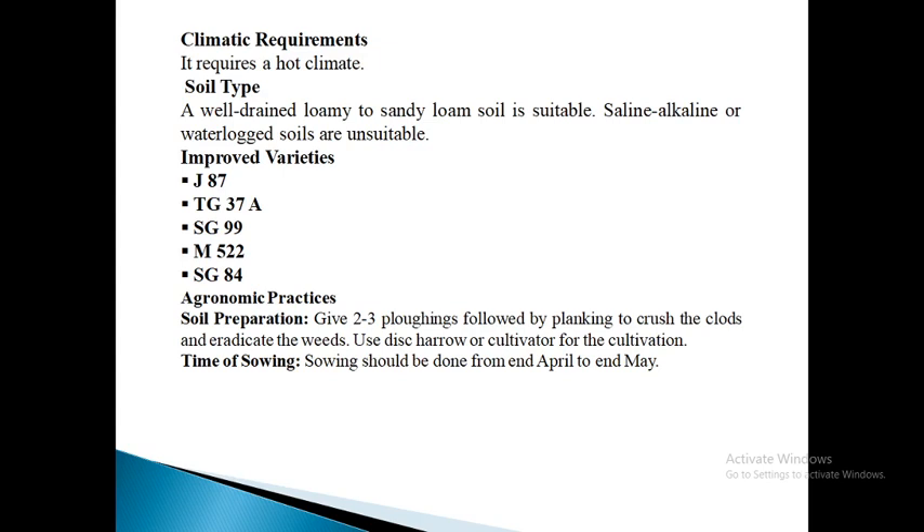Next are agronomic practices. For soil preparation, plow the land twice soon after the previous crop has been removed, and give a third plowing if necessary for rainfed crop. For better infiltration of rainwater, use disc harrow or cultivators for this cultivation. Very deep plowing is not necessary except in land infested with weeds. Time of sowing: sowing should be done from end April to May.